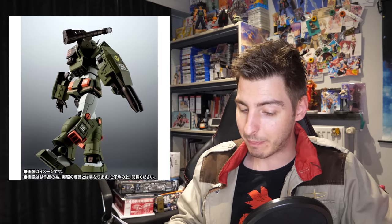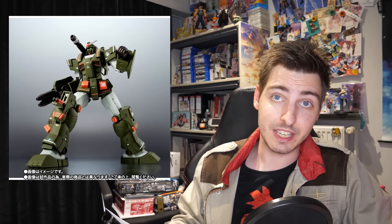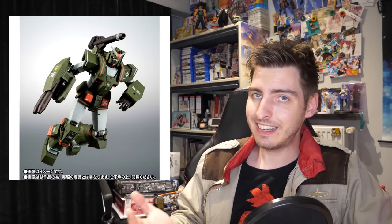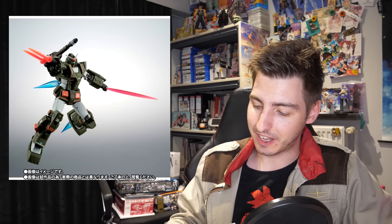The second one is the Robot Tamashi Side MS Full Armor Gundam, anime real marking version, for 7,700 yen, around 70 US. The difference is kind of self-explanatory — it's got realistic markings. And combined with that realistic military-feeling color scheme, this is definitely a really good looking figure.